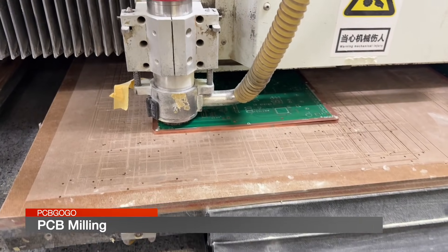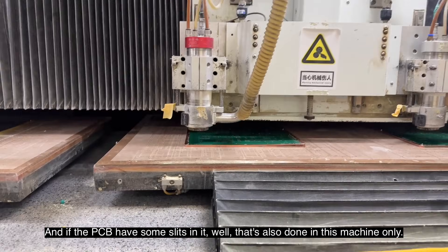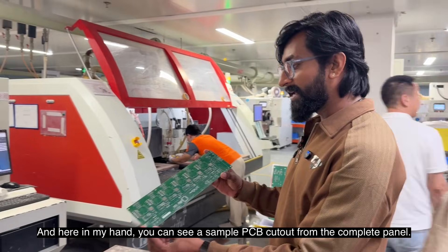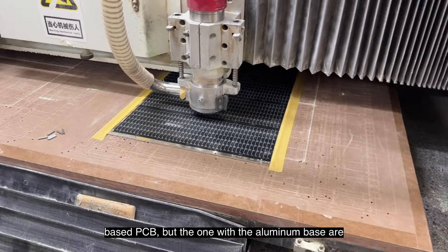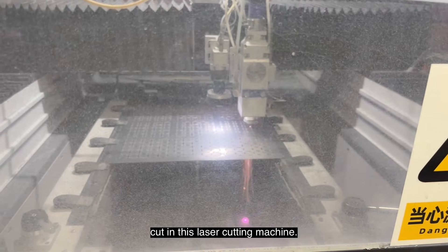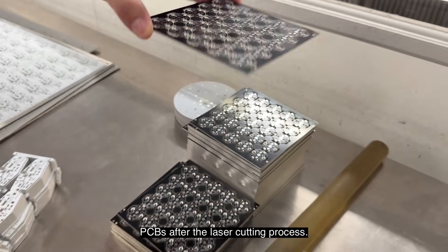After testing, it's time to cut the PCBs out from the big panel. If the PCB has V-cut slits in it, that is also done in this machine. Here in my hand you can see a sample PCB cut out from the complete panel. This machine is for cutting fiberglass-based PCBs, but aluminum-based PCBs are cut in a laser cutting machine. Here in my hand you can see samples of aluminum-based PCBs after the laser cutting process.